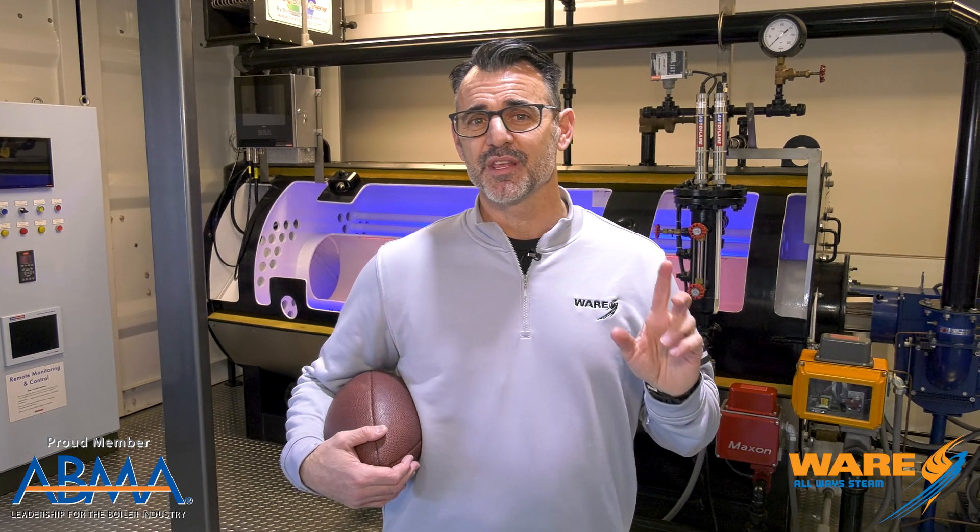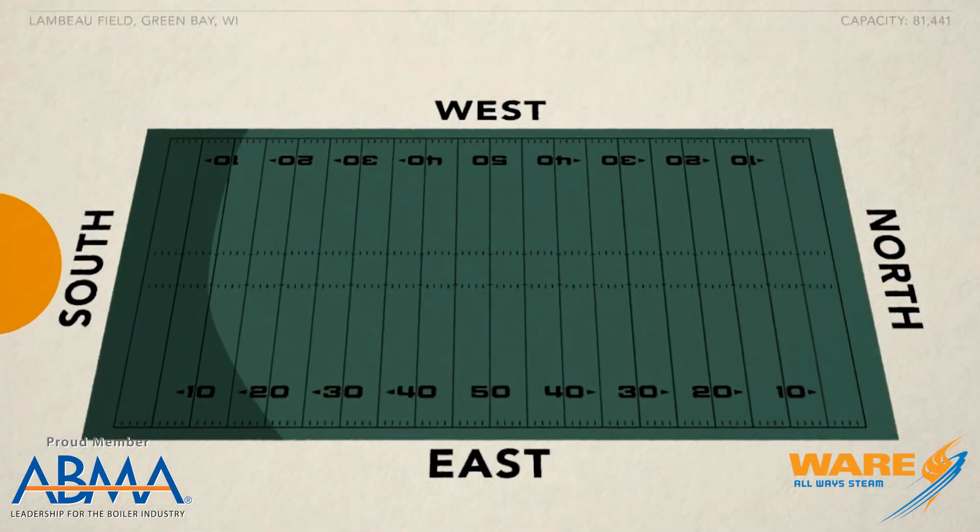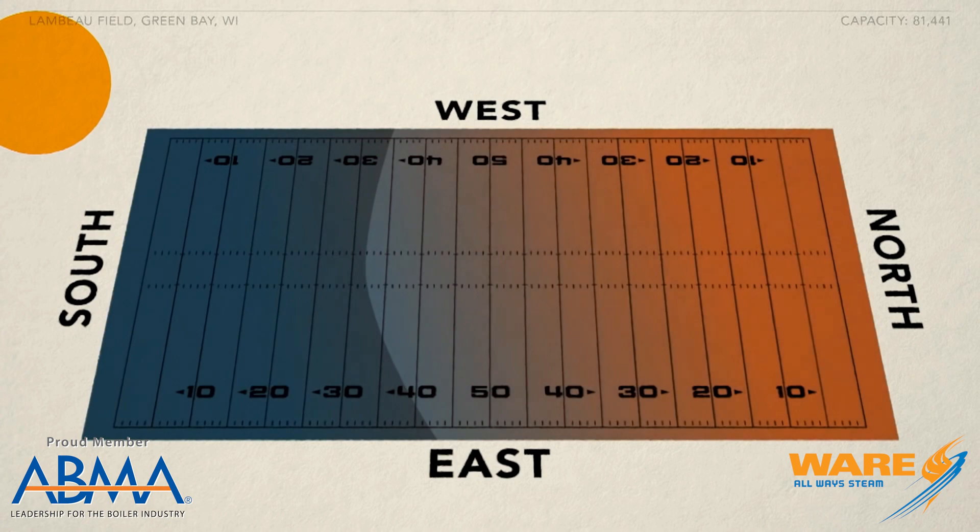You know how smart these folks are? They put zone controls in. So the field can literally tell them when it needs heat, because as you can see, the sun sets over the field, creates shade, creates cold spots, and those zones can call for more temperature.